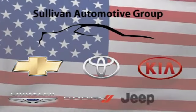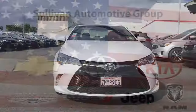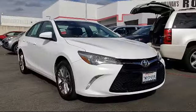For over 60 years, the Sullivan Automotive Group has been serving Northern California's automotive needs. And here's a look at one of our quality pre-owned vehicles from our massive inventory of over 1,000 vehicles.